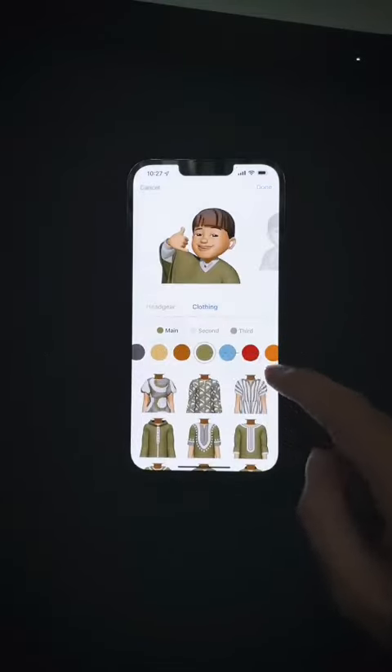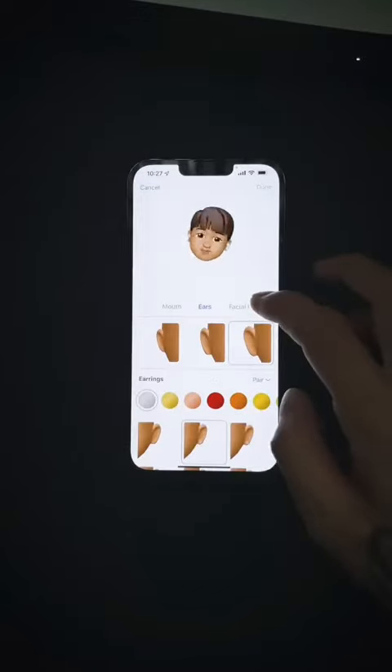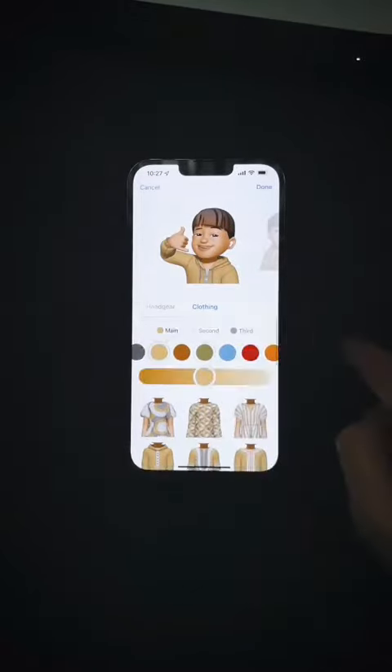Memoji enabled clock changing, with various designs and colors to pick.